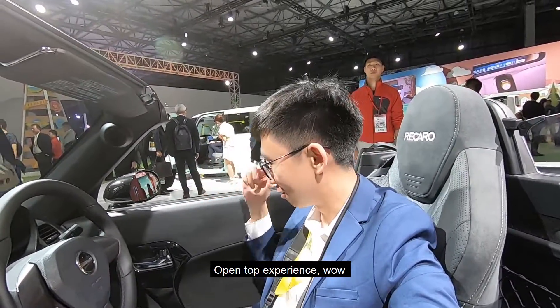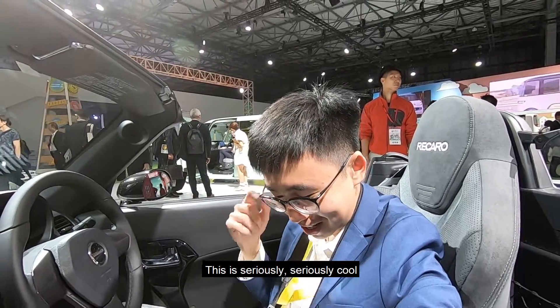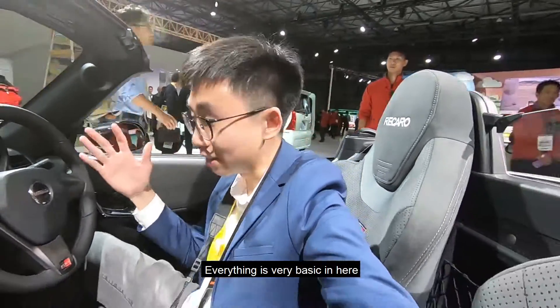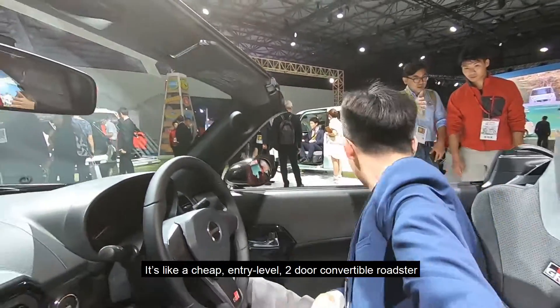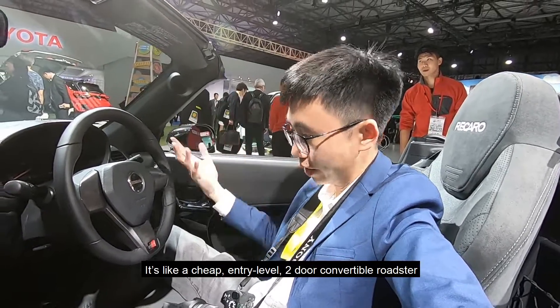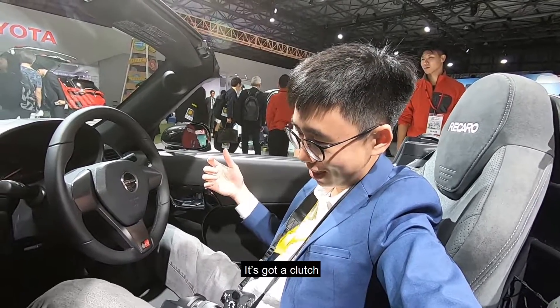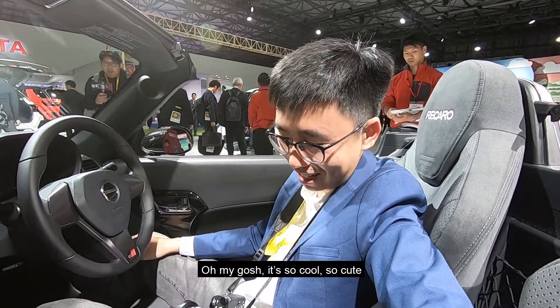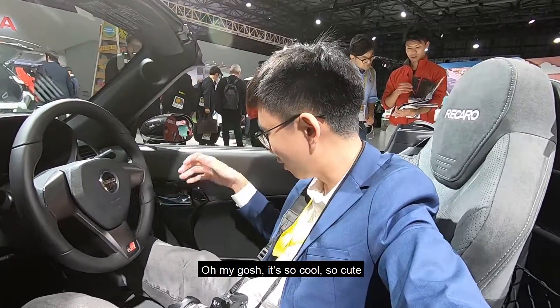Open-top experience — wow, this is seriously cool. Everything is very basic in here. It's like a cheap entry-level two-door convertible roadster. It's got a clutch — oh my gosh, it's so cool, so cute!